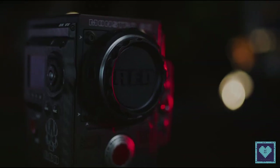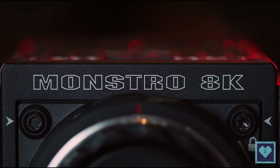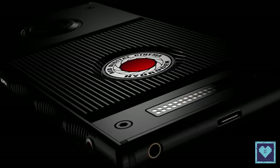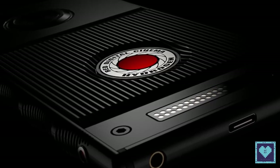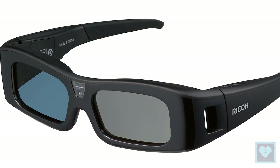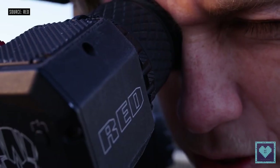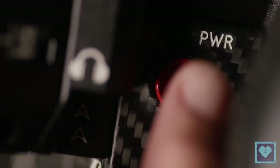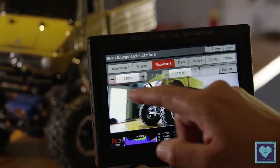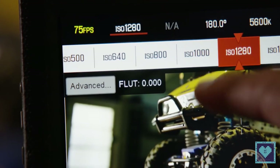The Red Hydrogen One is an ambitious new Android phone from the team that consistently pushes the boundaries of cinema-quality cameras, but mostly everything about it is a big mystery. It promises to display something called 4V holographic video content without the need for 3D glasses, and also capture H4V — the company's own holographic file format — through a unique camera setup. What this tech actually looks like in action is quite unknown to everyone outside of Red.